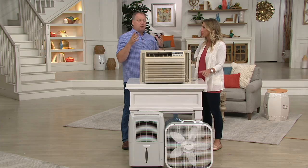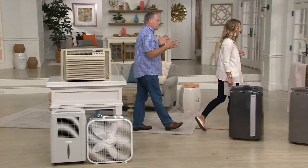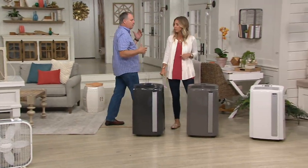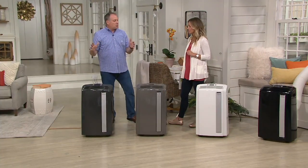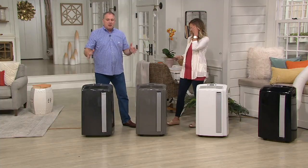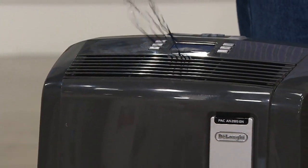They only do top of the line — that's it. They were the ones that introduced air conditioning to us in the United States. They've been in business over 100 years and are in 123 countries. When it comes to heating and cooling and all the great kitchen stuff, they know what they're talking about. This is one of the latest and greatest — the largest capacity cooling air conditioner from DeLonghi on QVC.